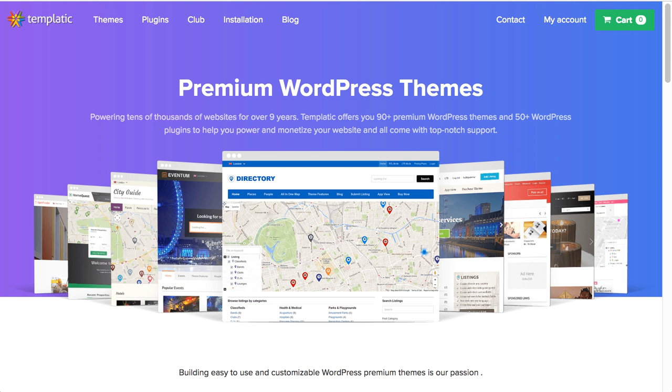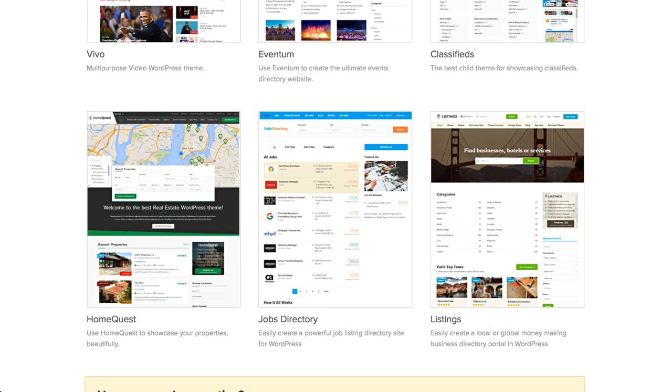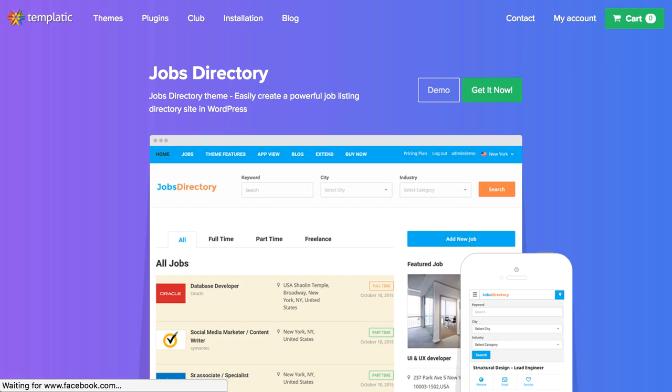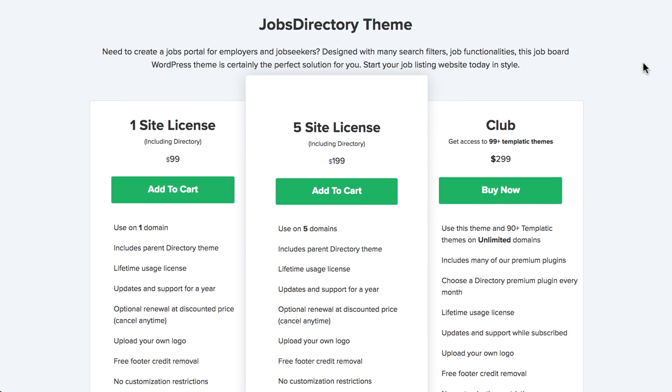Let's purchase the Jobs Directory theme. This is templatic.com and it will look something like this — don't worry if it looks different as they often change the graphics of the page, but the main function is always the same. From the top menu, click on themes. Here you will get all the premium themes from Templatic. You can explore all the themes and select any theme which suits your niche. But for this tutorial, we will select the Jobs Directory theme. Once you found something you are happy with, hover over the theme image and click on view details.